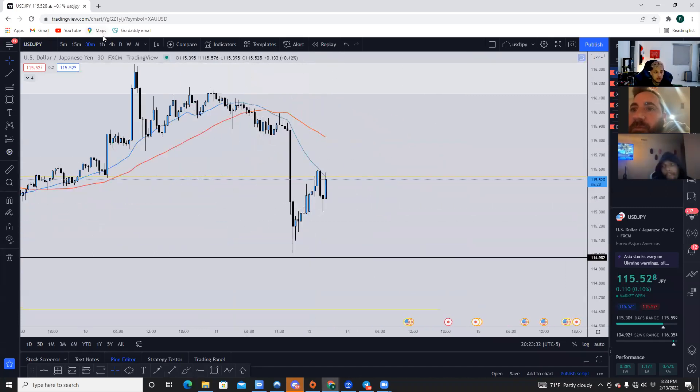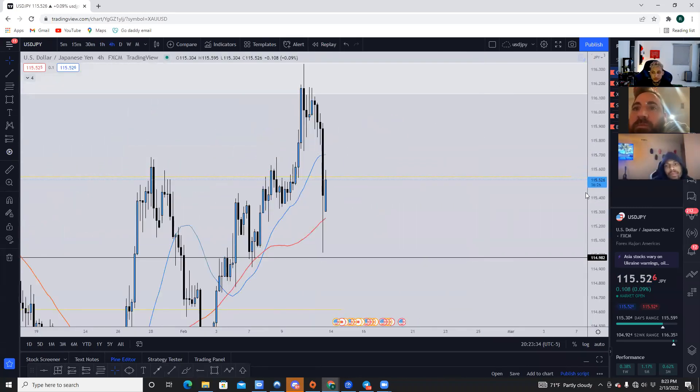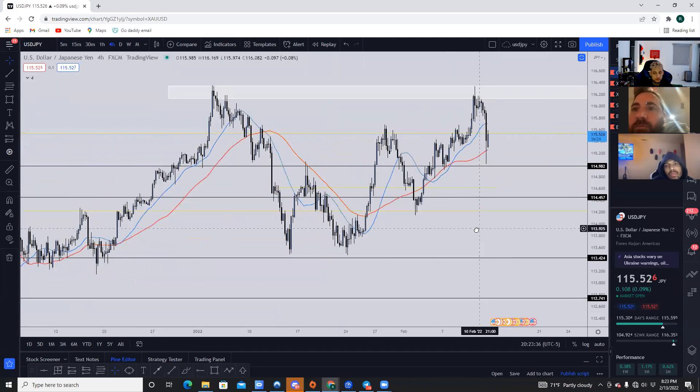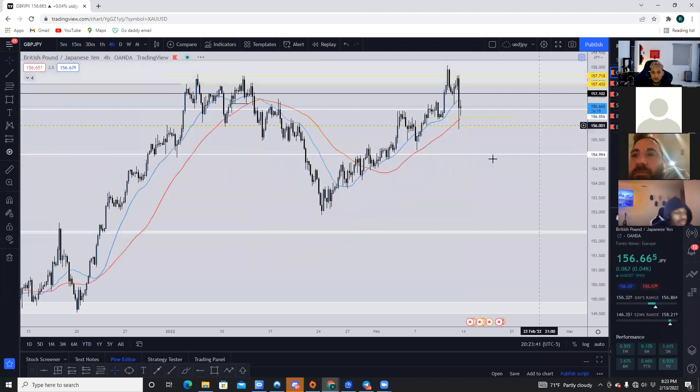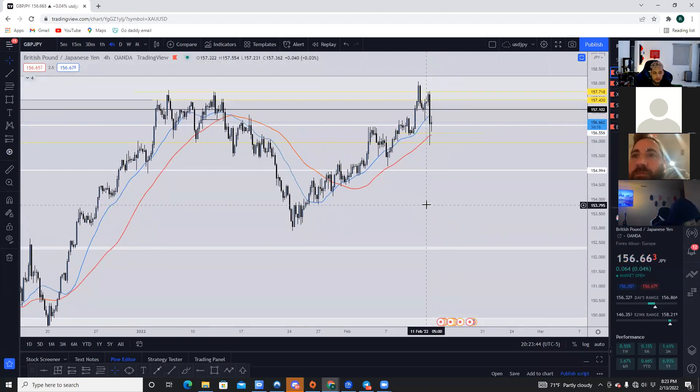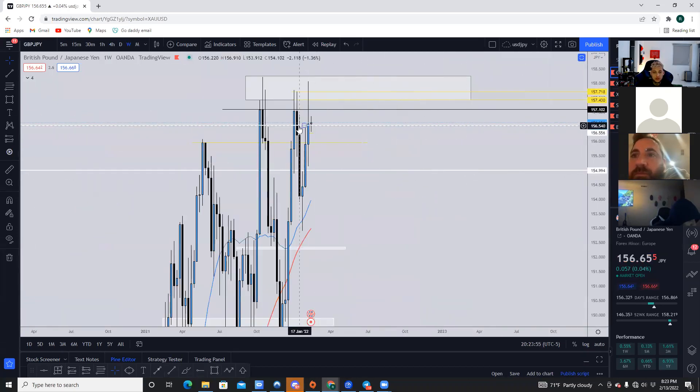On GJ, we could be waiting for the pullback into the yellow zone? Yeah. And just because it's a weekly resistance area? Yeah. If you look at GJ on the weekly timeframe, it never just immediately went down right after. It's always done some form of a retest to that level. I would wait for the retest so you can get in on the sell at the best price possible.